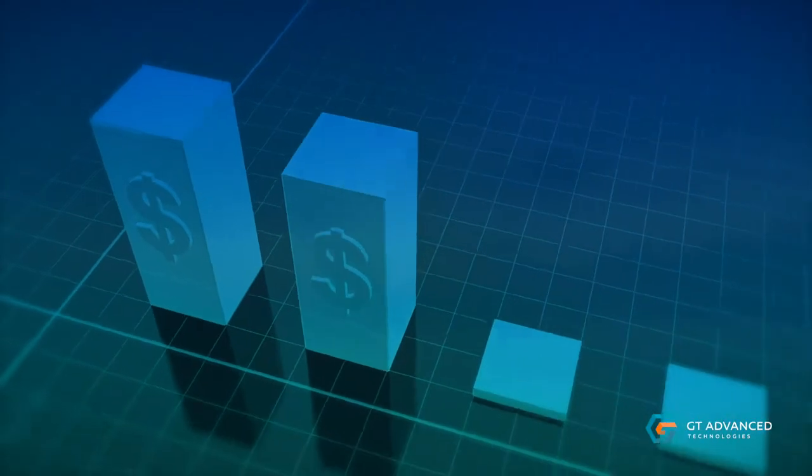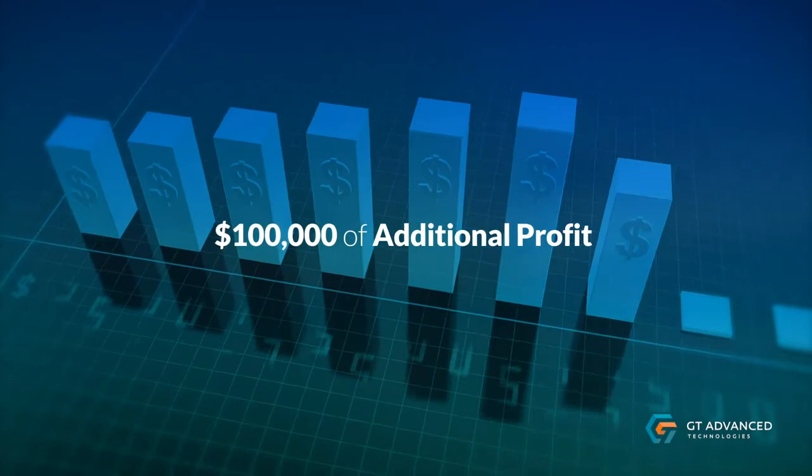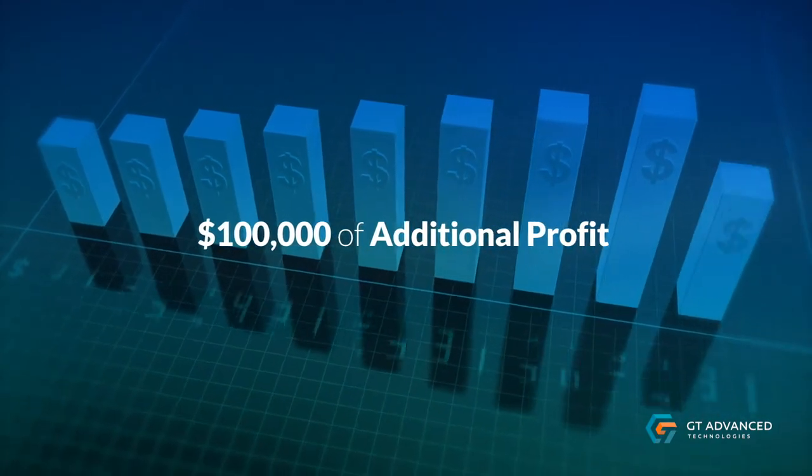Over a full year of production, this 15 percent throughput improvement provides up to $100,000 of additional profit over conventional batch processing.